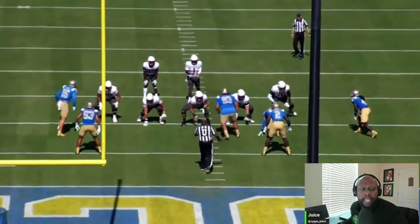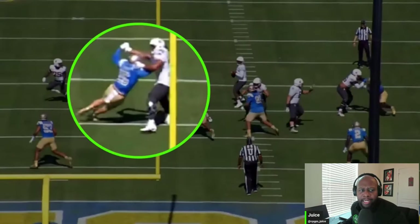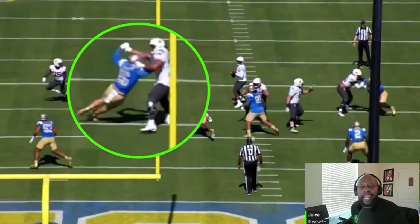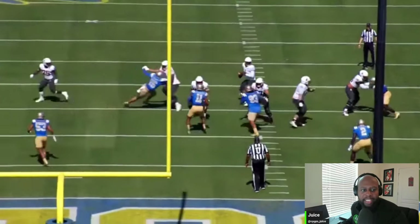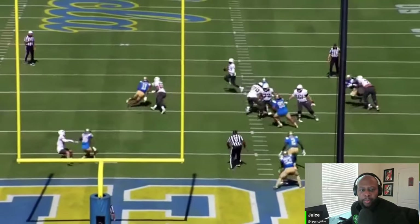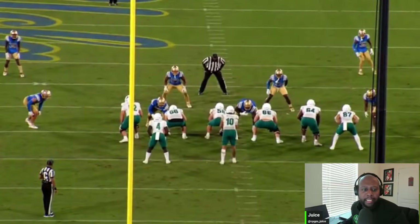You'll notice Latu on the left side of the formation right there. Look at that - they're holding hands. And of course the tackle actually has Latu around the shoulder pads. That's holding, no flag comes, but Latu fights and finds a way to get to the pass rusher.